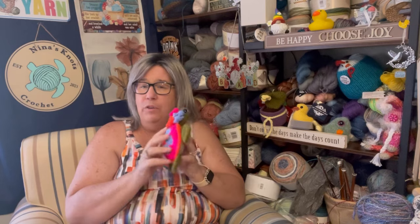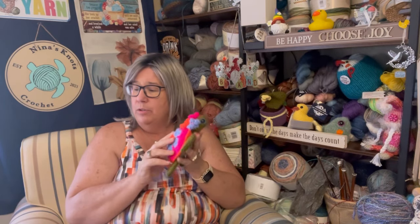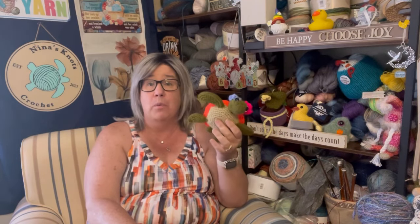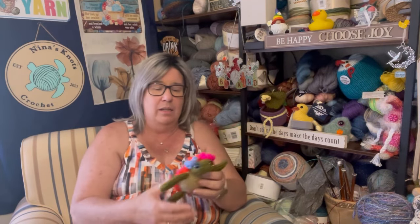I might find a pattern without a flower and make one for Carter too. Not that I don't have enough things to do — I'm trying to make more for the rest of my grandkids.